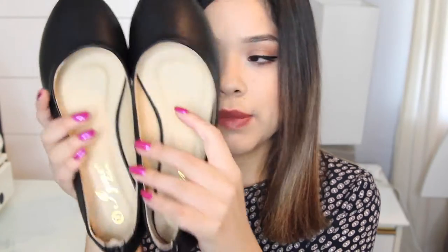These were $19.99 at Forever 21 — I'll link them down below so you guys can check them out.